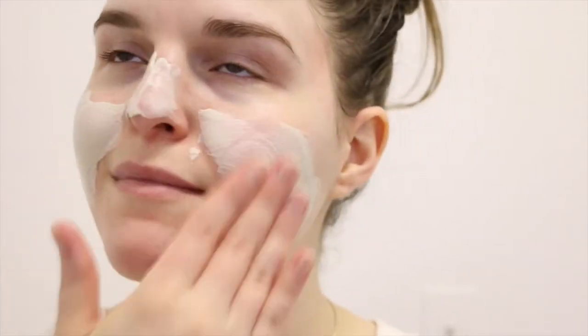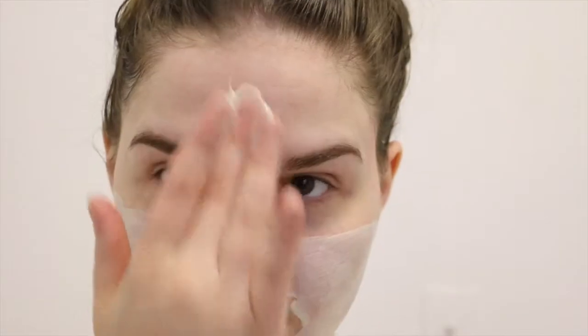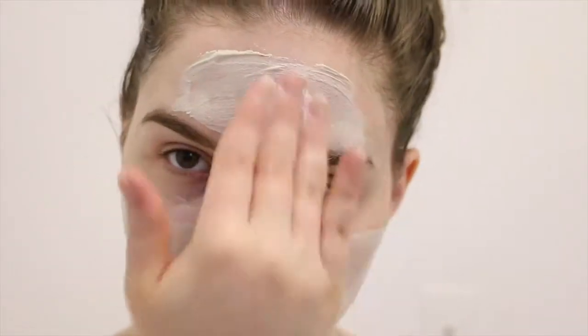I find myself very sensitive to clay masks sometimes — I could get really irritated and dry and uncomfortable afterwards — but this mask is formulated to be gentle and effective. It has coconut oil, pomegranate extracts, kaolin, and aloe, so it's very soothing and comforting even after I wash it off.